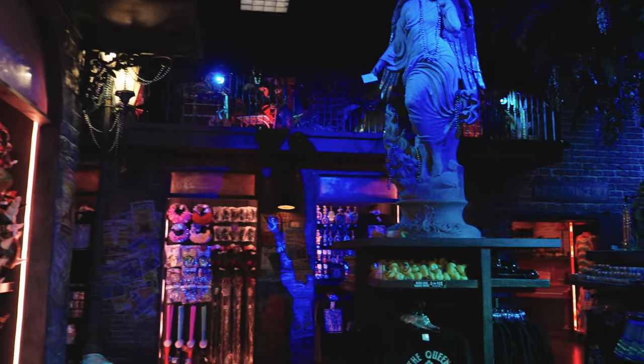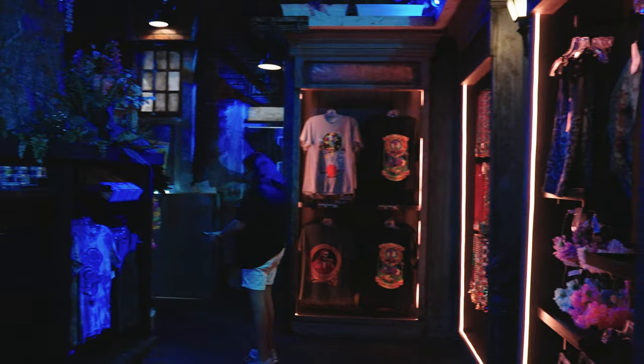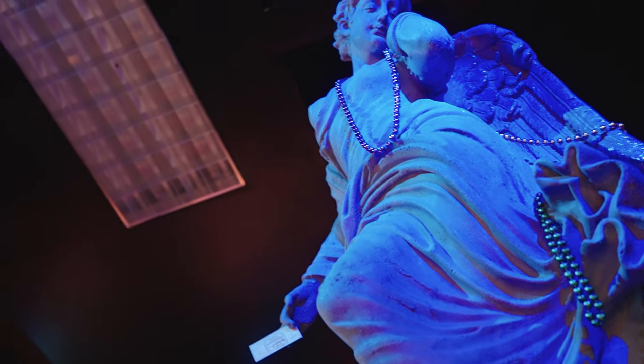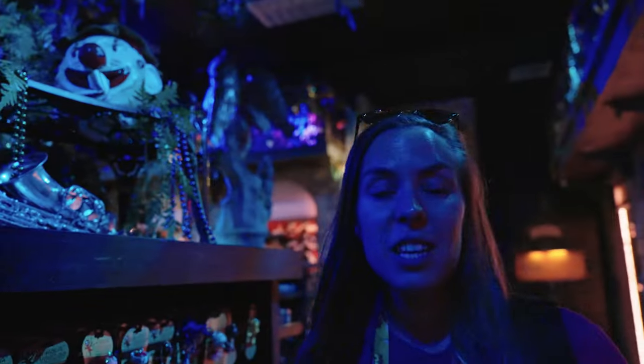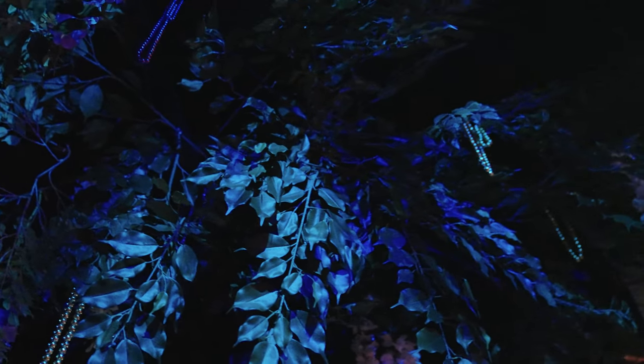We're going into the second room here. A little bit darker, a little bit creepier, but a big fan of the theming. The theming is so fantastic in the Tribute Stores — you're truly immersed in it. Even when you look up, there are beads hanging from the trees above you. I think you can walk through here a million times and find something new every single time.